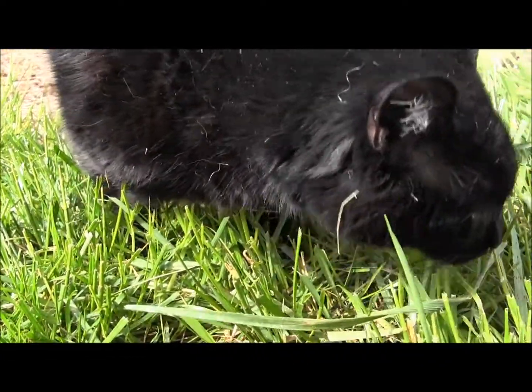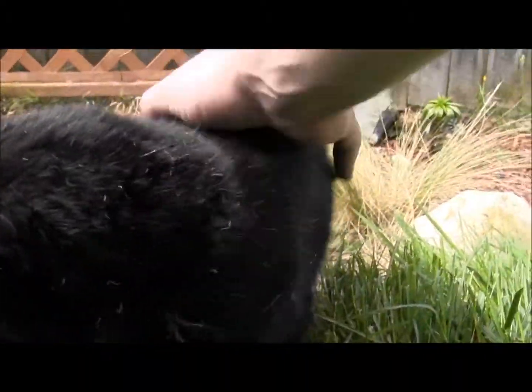Kitty attack! Oh no, kitty attack. No, this isn't a cat video.